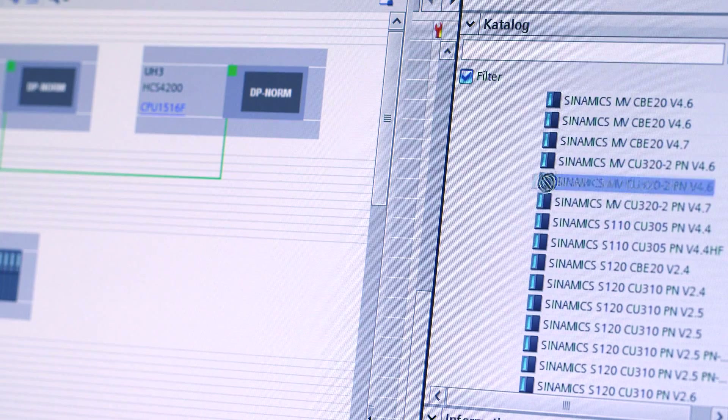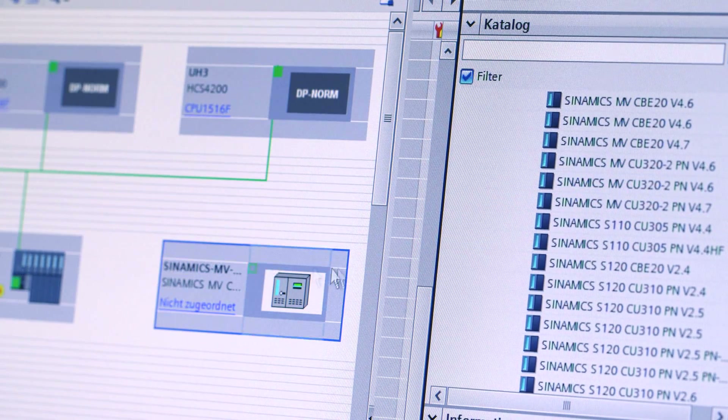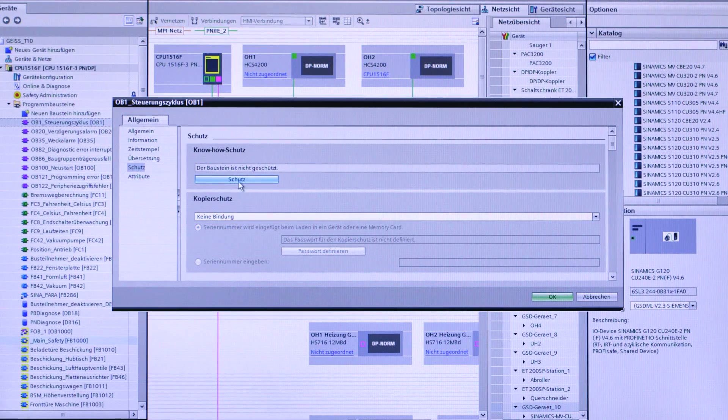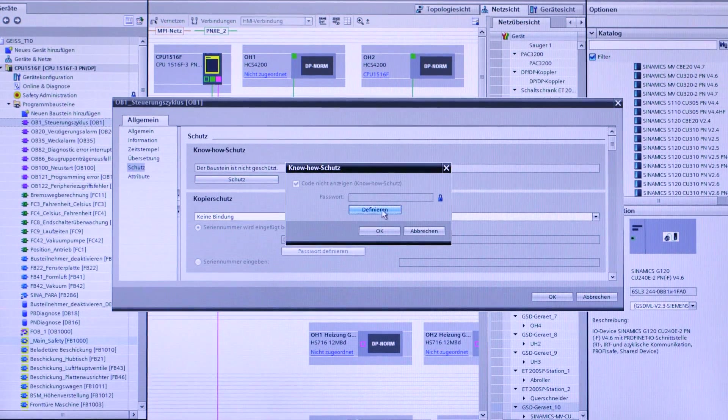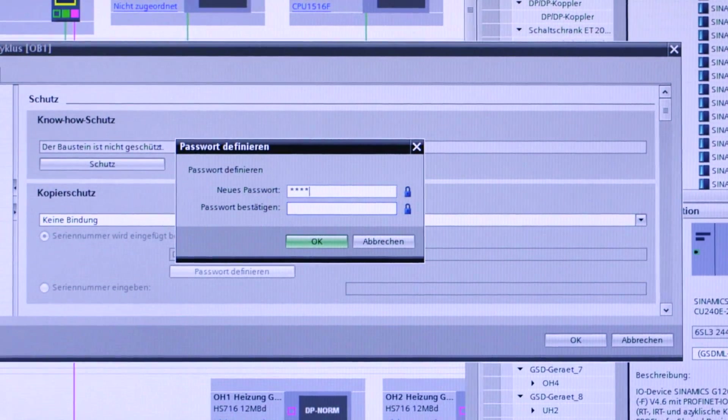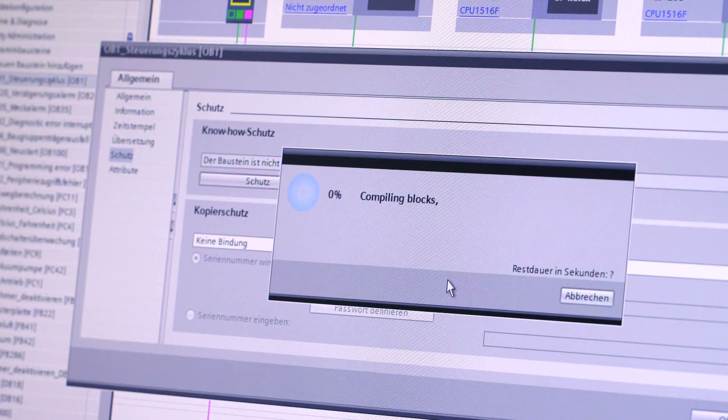For example, initiated by the software, we can withdraw the controller enable signals for the drive if safety functions have responded via PROFINET. We are innovation leader, and therefore we have activated password protection. This means that it is practically impossible for anybody to read out the program from our control system without having a password.